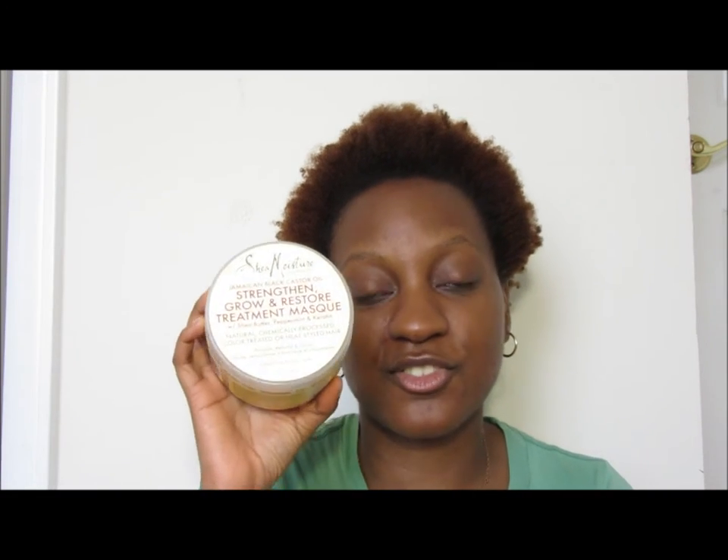You can find this at Target, Ulta Beauty, and Sally Beauty. The only other place I know where you can find this is Walgreens — I'm not sure about Walmart. I know for a fact you can find it at Target, Sally Beauty, Ulta Beauty, and Walgreens. The price is going to be somewhere between $11.99 to $12.99 — somewhere between $12 to $13 for this 12-ounce jar.